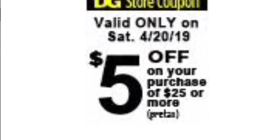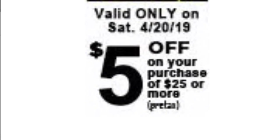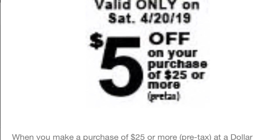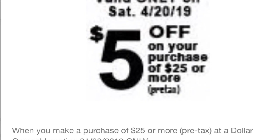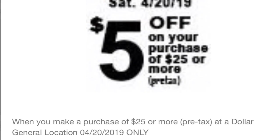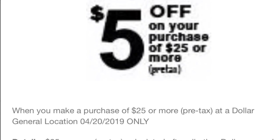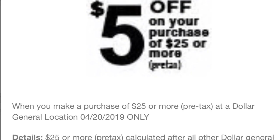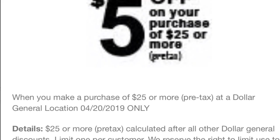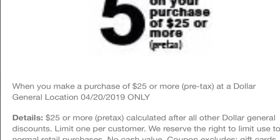Hola, bienvenidos nuevamente a mi canal. En este video les quiero compartir cómo conseguir este cupón de Dollar General que es el cupón regular que recibimos en la aplicación, que es de $5 en la compra de $25. Si usted tiene su aplicación, el cupón es de solamente $5 en $25, pero es solamente para productos de limpieza y productos de papel. Así que si usted quiere comprar cualquier otro producto en Dollar General, todavía tenemos otra opción.